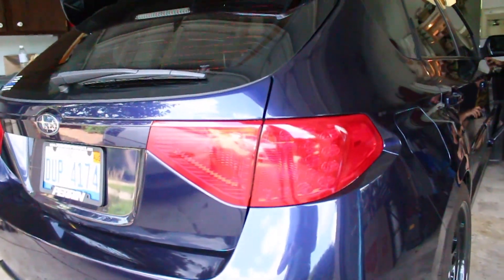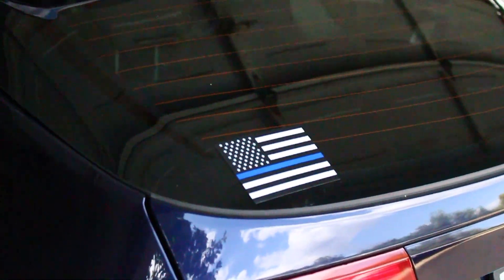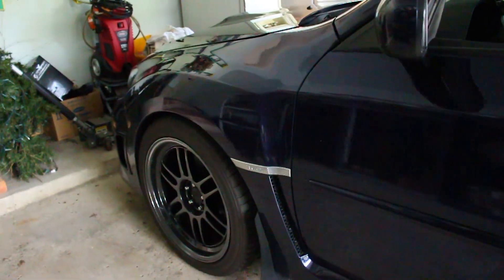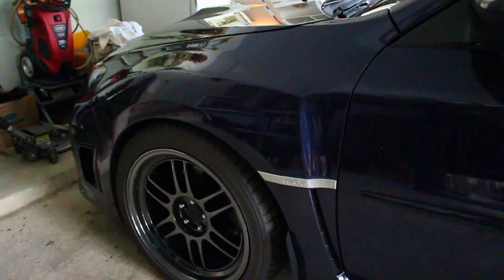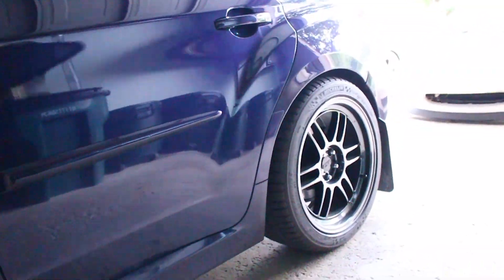We just recently wrapped the taillights — Jake wrapped the taillights on here. You probably can't see too much of the color in this garage, but this is a gorgeous WRX. And these are ESR wheels. ESR has got a huge selection of wheels, I really like that company.